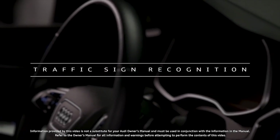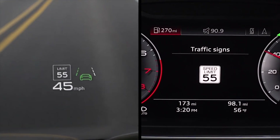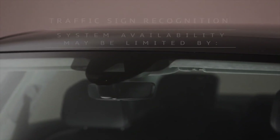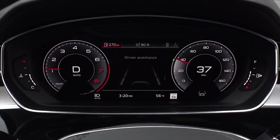The available Audi Traffic Sign Recognition feature can identify certain traffic signage within the camera's field of view. The camera is located on the backside of the rearview mirror. System availability may be limited due to poor visibility, snow, rain, sun glare, or by anything that might impede the camera's field of view.